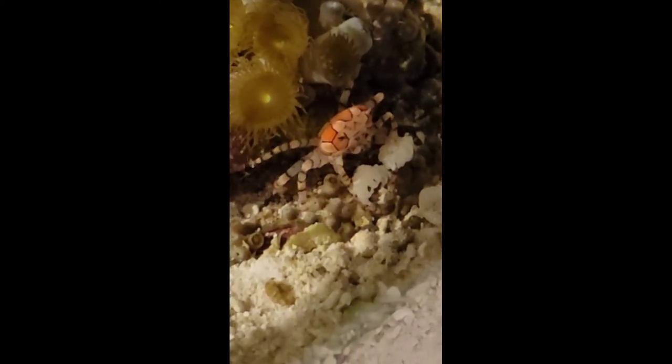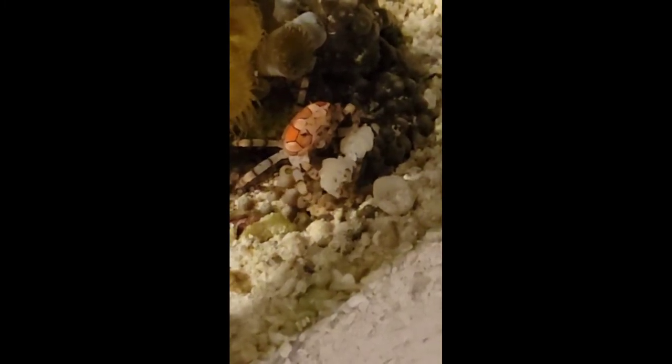The crab carries around two anemones, one for each claw. If they lose their anemones, they will often steal one from another crab. Then they take the one anemone and rip it apart to have a fragment in each claw. Within a few days, the fragments will regenerate into clones of the original. Pretty cool.